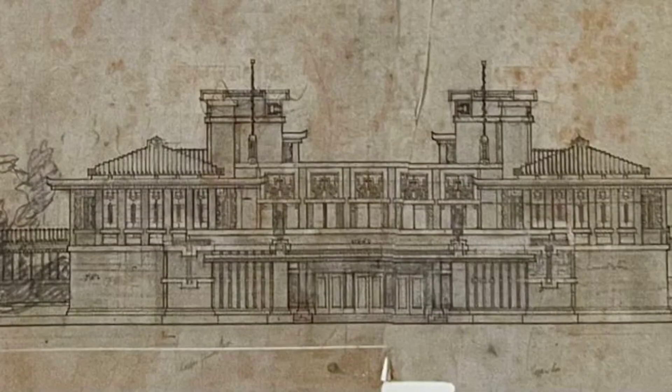As our architectural journey through the Imperial Hotel draws to a close, we stand in awe of Frank Lloyd Wright's ingenuity, resilience, and his profound tribute to Japanese culture. The Imperial Hotel — with its seismic-defying design, cantilevered structures, and carefully crafted elevations — stands not just as a physical structure but as a testament to the enduring power of visionary architecture. Let us carry with us the lessons embedded in its story: the delicate dance between tradition and innovation, the pursuit of beauty and functionality, and the unwavering commitment to craftsmanship. The Imperial Hotel is more than a building — it's a living narrative of cultural appreciation and architectural brilliance.